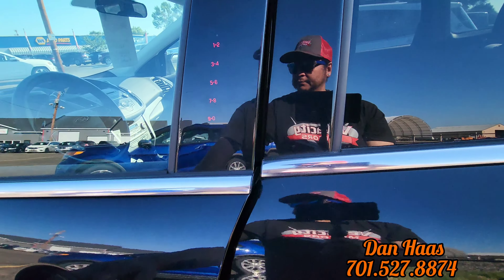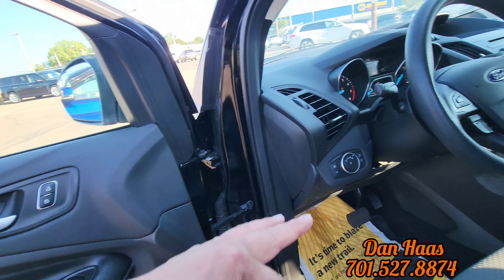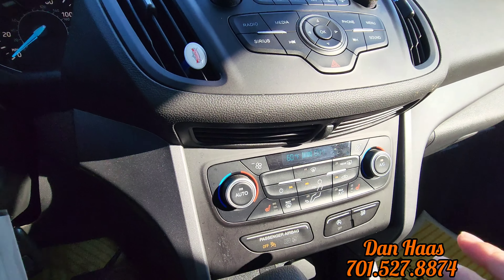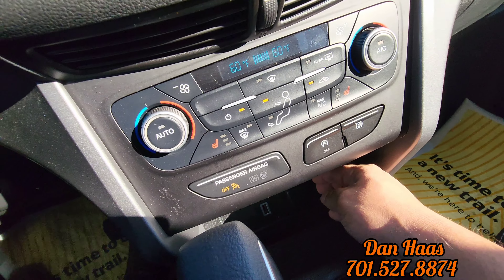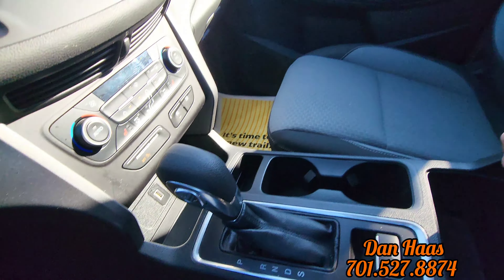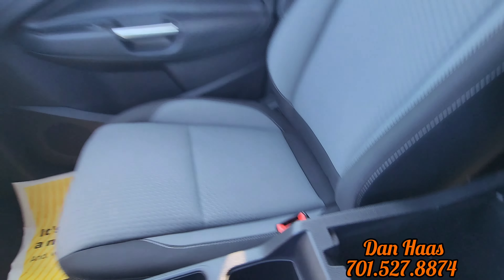Keyless entry. Power seat for the driver. Powered side windows. Automatic headlights. Heated seats up front. And it looks like we've got a USB port here and a 12 volt. Electronic park brake right here. And then we have a little tray in the center console and another 12 volt.